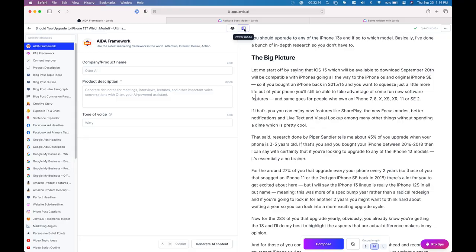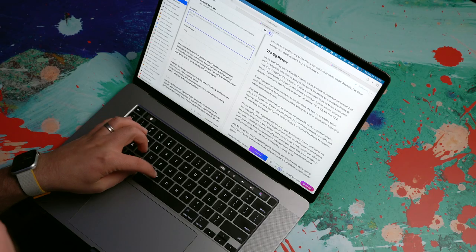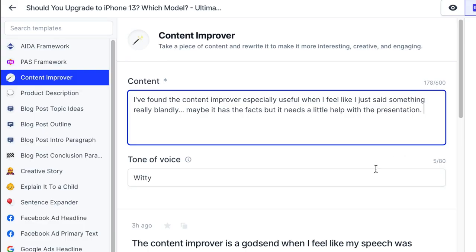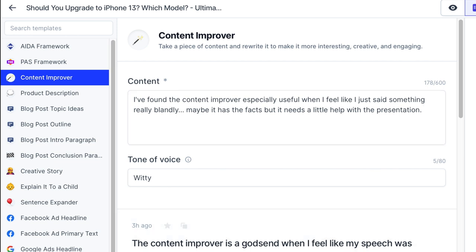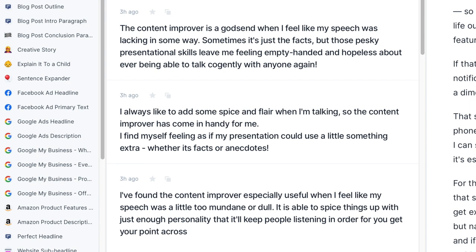Let me open up power mode, which slides my script over to the right and brings up my templates on the left. Let's take a look at the content improver template. I found the content improver template especially useful when I say something really blandly — maybe it has all the facts, but it's just missing the interest to hook people in. So let's take those words, copy and paste them into the content improver, and ask it to generate some AI content.